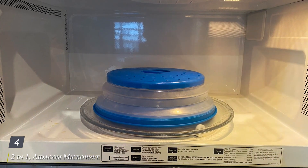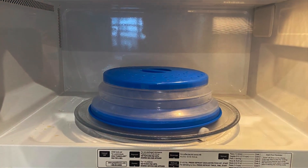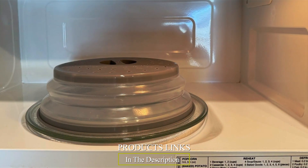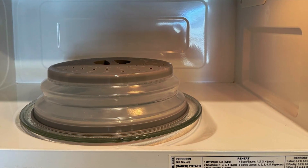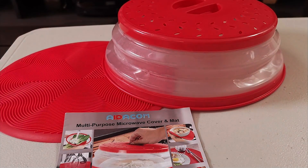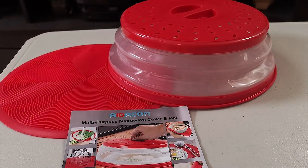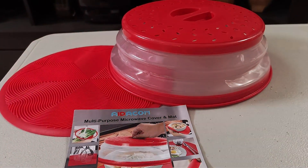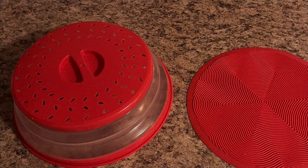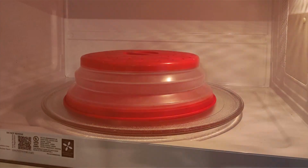Number 4. AdaCom Microwave Place Mat and Food Cover, a dual-purpose kitchen essential designed to simplify meal preparation and microwave use. This innovative product serves as both a heat-resistant place mat and a food cover, offering practicality and efficiency in one. Crafted from high-quality silicone, it is designed to withstand high temperatures, ensuring safety and durability. Its flexible material allows it to function as a non-slip place mat, providing a stable surface for hot dishes and cookware straight from the microwave.